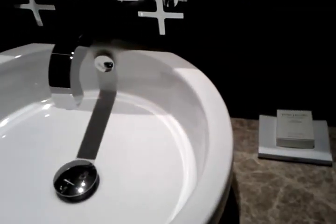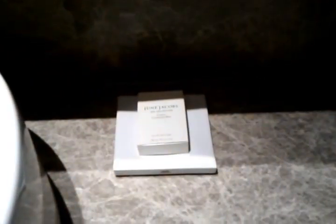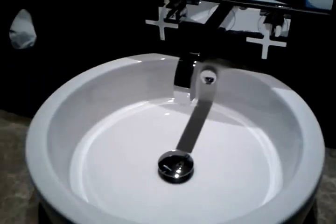Let's see where I can turn the lights on over here. Let's open the other side. So here's the sink, and here's the Gilchrist & Soames — or "Jim Jacobs" — stuff that they use at this hotel. I haven't seen that brand somewhere else, but I don't really recall exactly where.